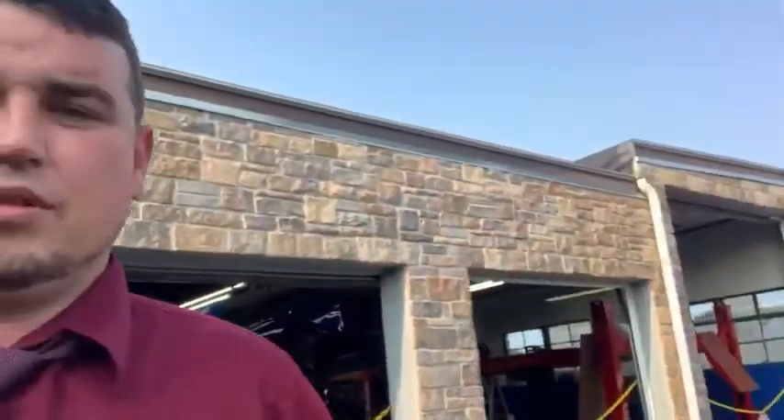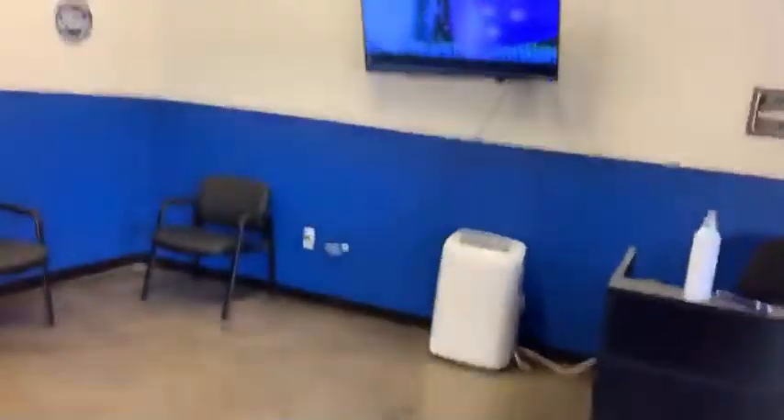I just want to kind of introduce us here — I'm going to walk backwards so you guys can see it. So this would be your door, this is our service department — one, two, three bays in the front here. This is our waiting area for you while we're getting repairs done — fully functioning, TV, air conditioning, plenty of seating.